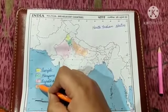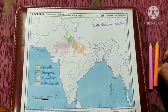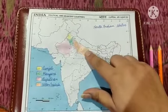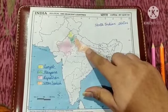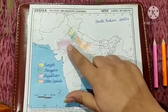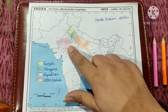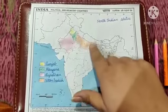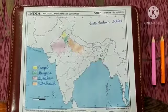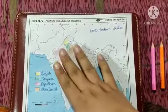Here also I will colour it orange. The capital city of Uttar Pradesh is Lucknow — L-U-C-K-N-O-W. And the capital city of Rajasthan is Jaipur — J-A-I-P-U-R. Lucknow is also known as the city of Nawabs. So children, let's try to know some more interesting facts about these states.